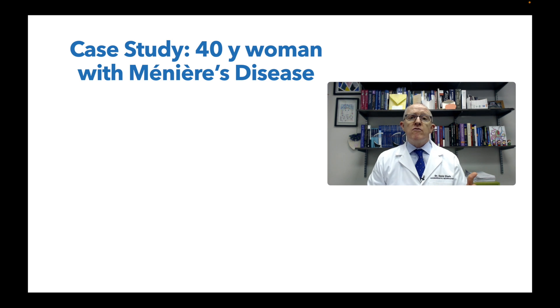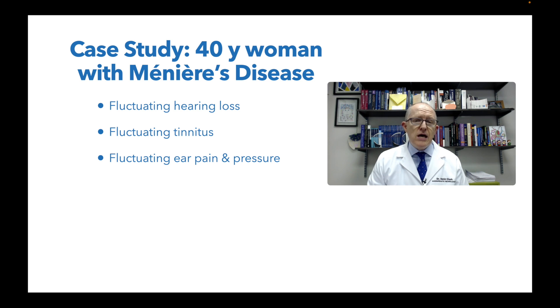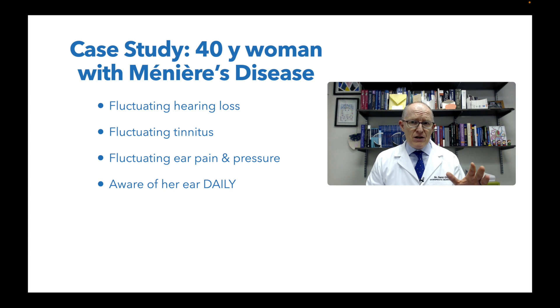Hey everyone, today I'm going to walk you through a real case study from my office. This is a 40-year-old woman with Meniere's disease, and she's experiencing fluctuating hearing loss, fluctuating tinnitus, fluctuating ear pain and pressure in the right ear. She's aware of her ear daily - it's such a distraction because her hearing has changed and she's got this tinnitus. Just imagine that - it would be incredibly annoying.